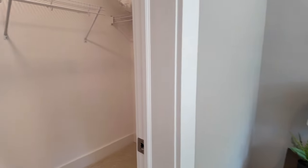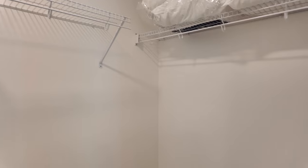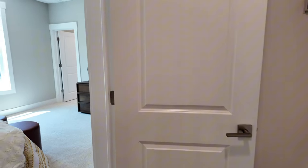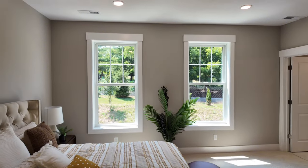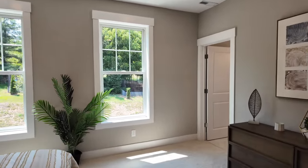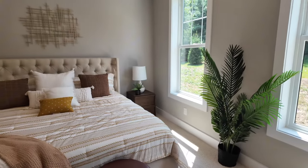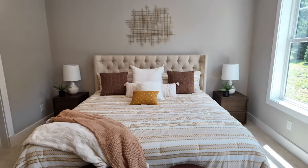There's a king-size bed in here, giving you a sense of the room size. The second walk-in closet is slightly smaller — about eight feet wide and four to four-and-a-half feet deep. Two tall windows, about five to six feet high, fill the room with light. With a king bed there's still about three feet on each side — solid primary bedroom for a townhome.